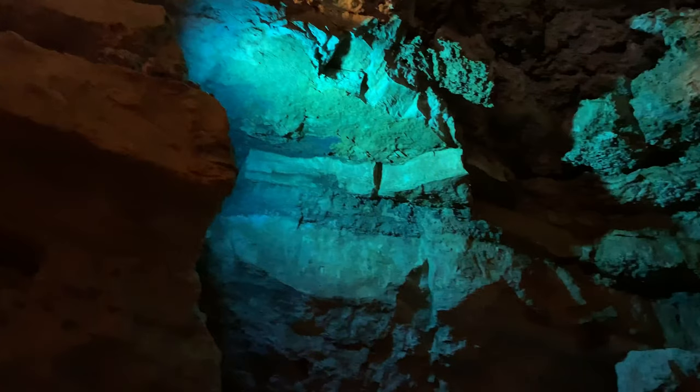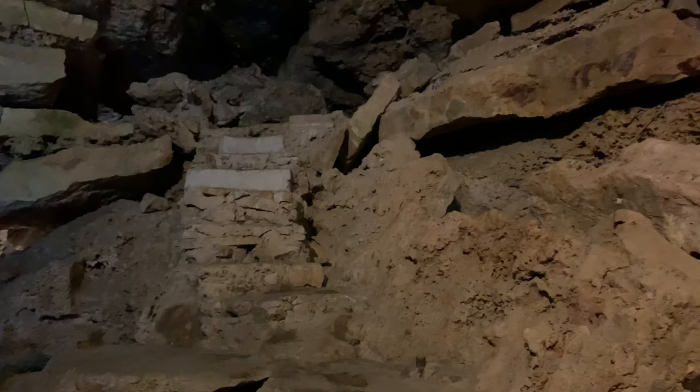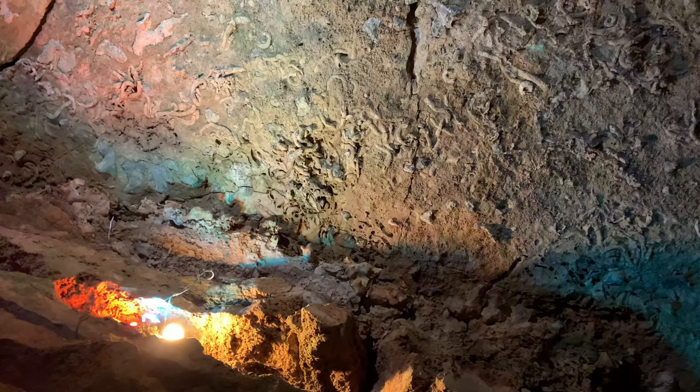Mr. Steven is pointing out fossilized prehistoric life encased in the many strata formations. They came about 65 million years ago when they were wriggling around — that one looks like a worm. Brother and I are crawling through this small passageway.